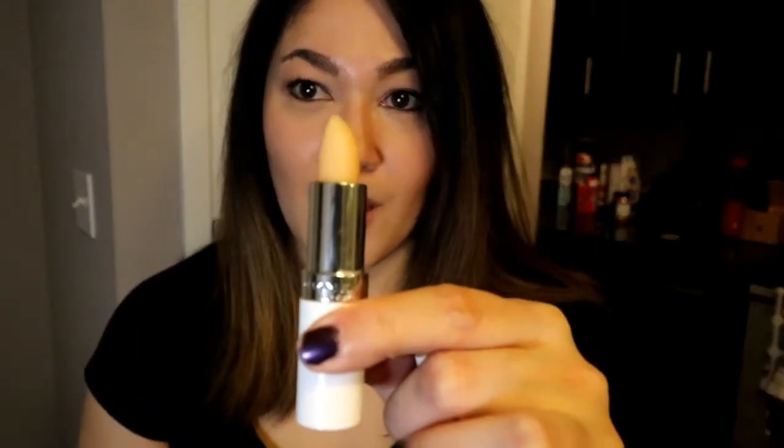I got this lip moisturizer — it's by Rimmel London, by Kate. It has a light smell to it, nothing crazy, and it feels really good on your lips. It's not too heavy, not too sticky or waxy. I do really enjoy that. I'm gonna put it in my purse — I love stuff like that.